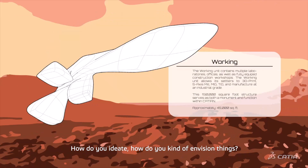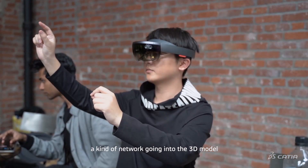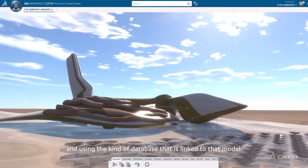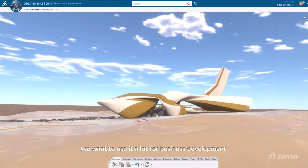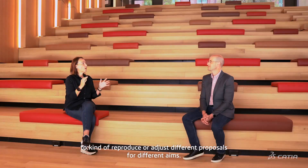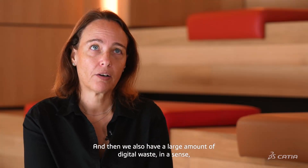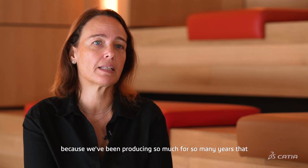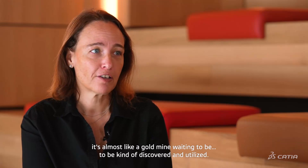Now we're testing 3D model to 3D model — a network feeding into the 3D model and using a database linked to that model. We want to use it a lot for business development. It's a great way to use our own information to reproduce or adjust different proposals for different aims. And we also have a large amount of digital waste, in a sense, because we've been producing so much for so many years that it's almost like a gold mine waiting to be discovered and utilized.